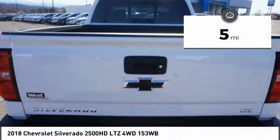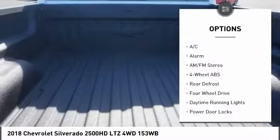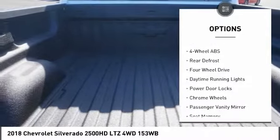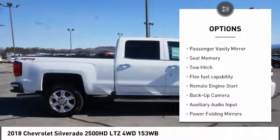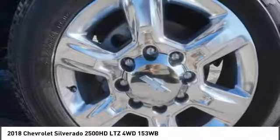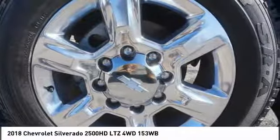Here are some of this vehicle's great options: backup camera, keyless entry, traction control, power passenger seat, steering wheel audio controls, tow hitch, stability control, remote engine start, Bluetooth, leather-wrapped steering wheel.